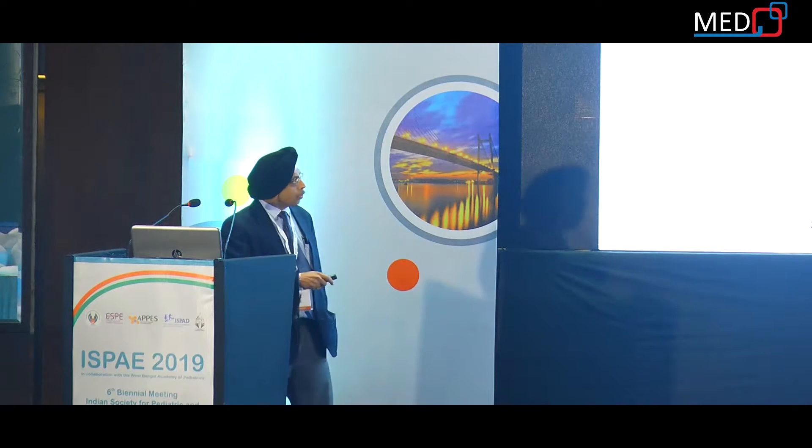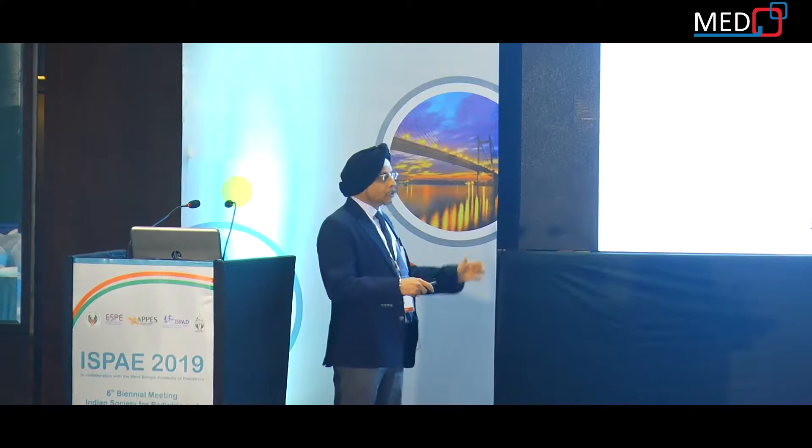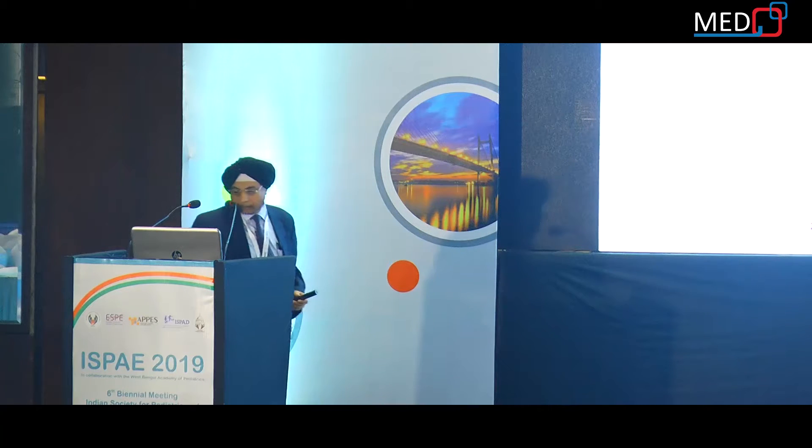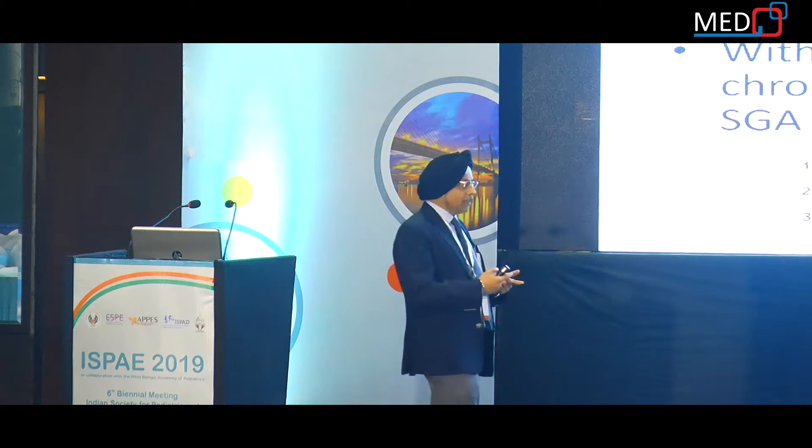Another study involved 5-year discontinuous growth hormone treatment in a group of SGA children who had initially increased height. After 3 years, discontinuation led to a significant decrease in height by 1 SDS. Based on these findings, it was decided that it is better to continue growth hormone to maintain the gain in height SDS rather than discontinue after reaching the target centile.